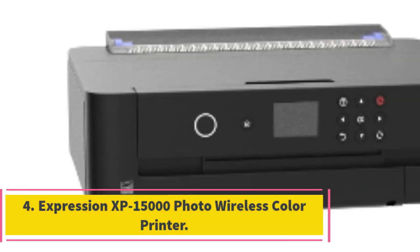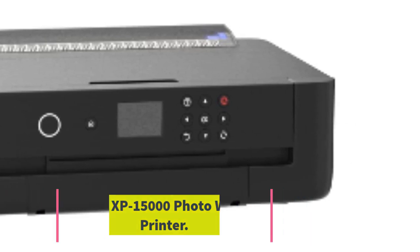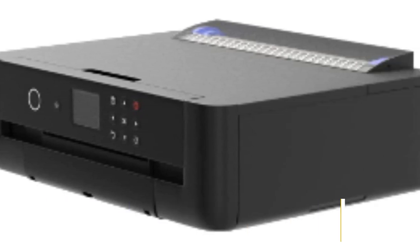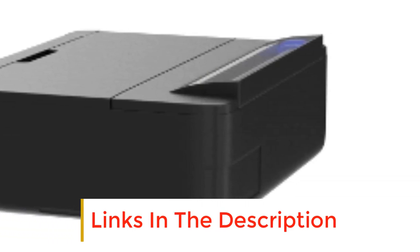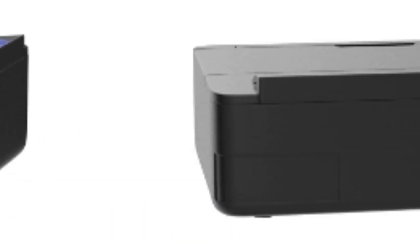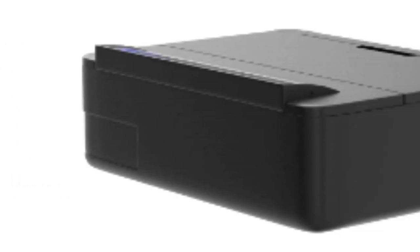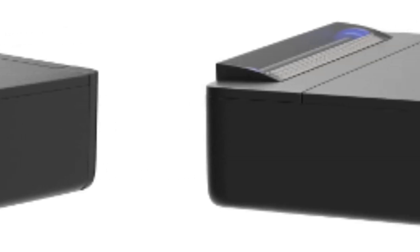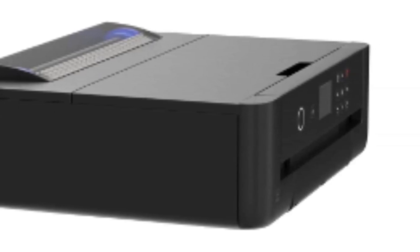Number 4: Epson Expression XP-15000 Photo Wireless Color Printer. For those photo lovers out there, this is an ideal color printer. The printer has an ambient design which matches its compactness, and you can use it at an office or at home with ease. It has a stunning HD ink system which includes red and gray inks for an ultra-wide color scale and enhanced black and white printouts. You will never run out of ink since it has the dash replenishment feature that tracks ink usage and auto-orders when ink is depleted, making it among the best color laser printers for photos.